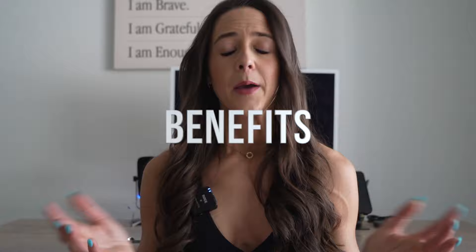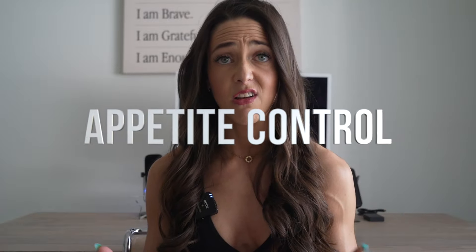Now let's discuss the benefits of Ozempic. I like to share the pros and cons and let you make your own decision. A quick disclaimer: I am not a doctor — always speak with your doctor before taking any medication. The first benefit is appetite control. Ozempic works by mimicking the hormone GLP-1, which regulates hunger and satiety cues in the body. When GLP-1 receptors in the brain are activated, Ozempic helps reduce appetite and cravings, making it easier to stick to a lower calorie controlled diet.